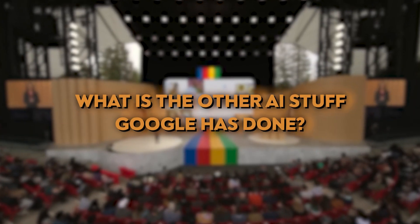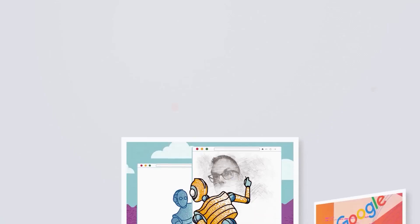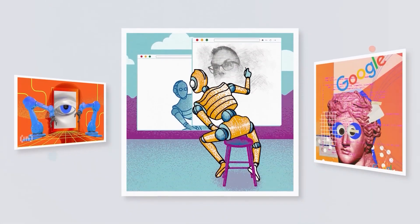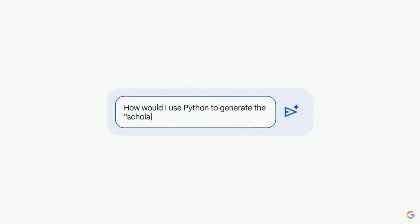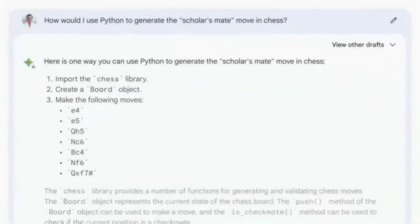What is the other AI stuff Google has done? But what distinguishes Gemini as the newest cool kid? It has flexibility, efficiency, and scalability. It's the Swiss Army knife of AI. Gemini is chameleon-like.